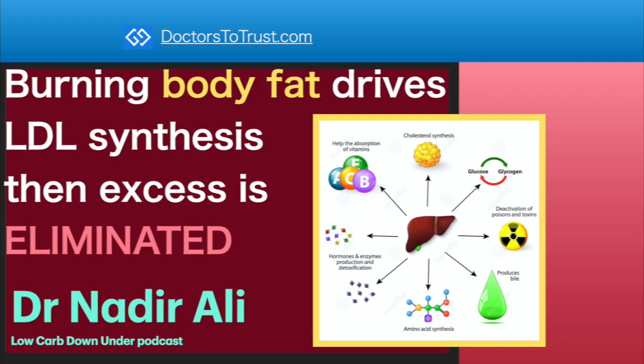Burning body fat drives LDL synthesis, then excess is eliminated. Dr. Nadir Ali.